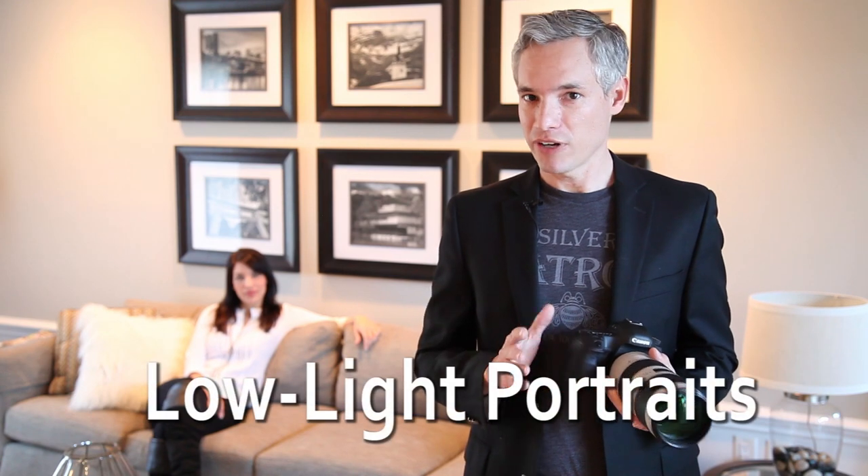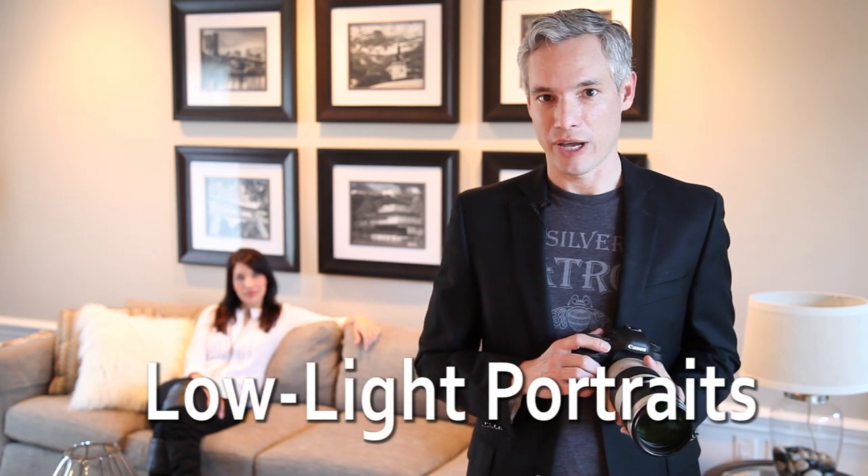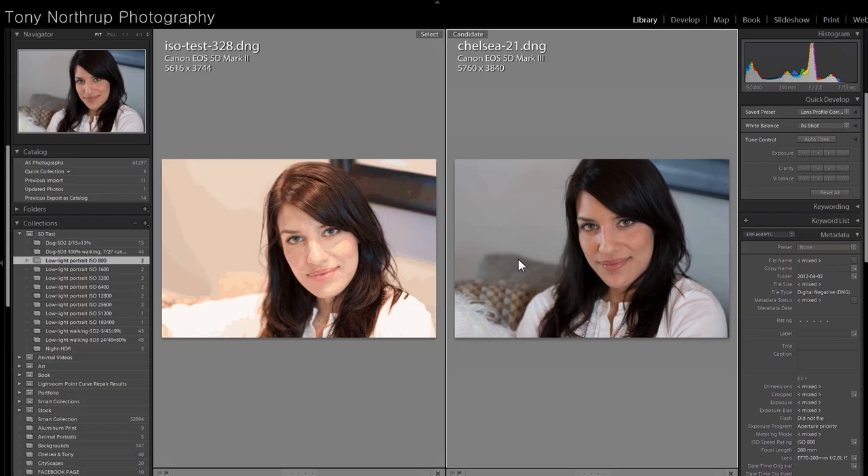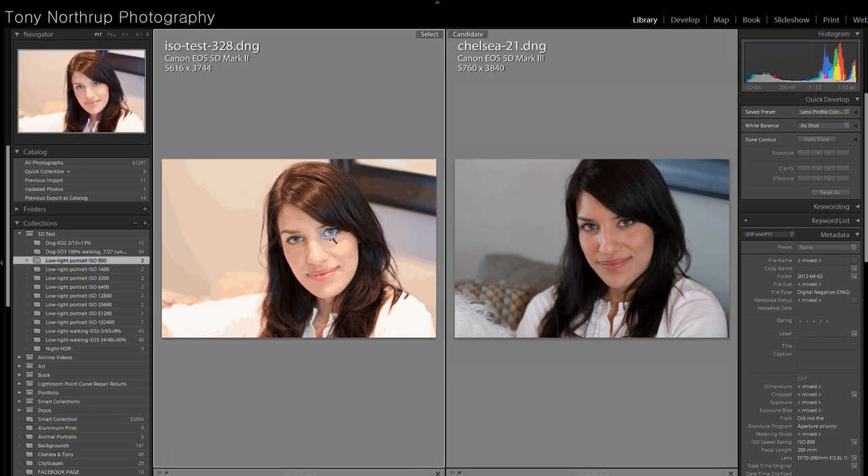I'll get started by taking a couple of natural-light pictures in a fairly dim room of Chelsea here in the background. Let's compare the results. At ISO 800 at web size, they both look pretty well matched — that applies for all the different ISOs. So to compare them, we're going to have to zoom way in.